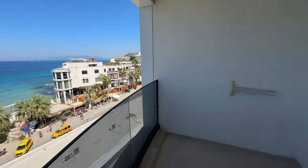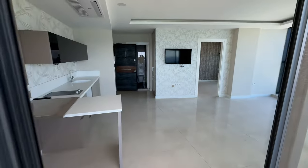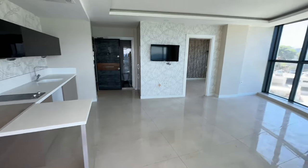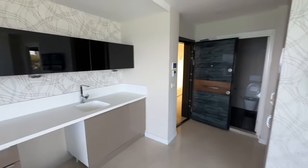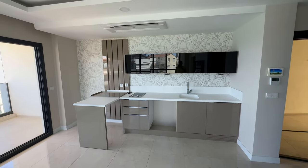Dairemizin özelliklerine geçecek olursak 1+1, 60 metrekare brüt alana sahip bir daire. Hemen burada 1+1'ler için gayet büyük bir mutfak alanımız var.